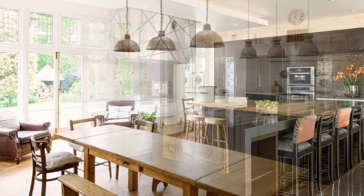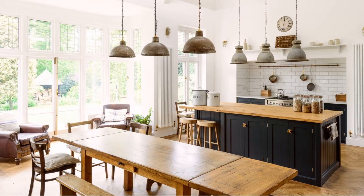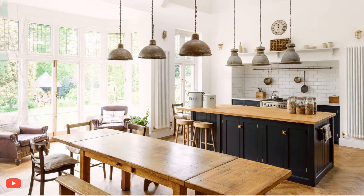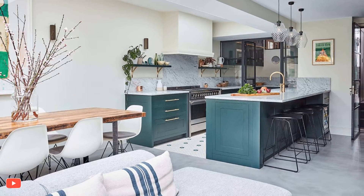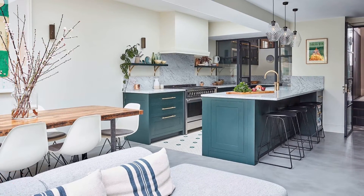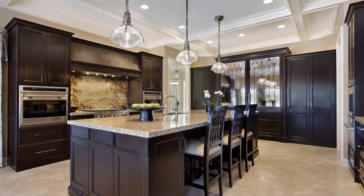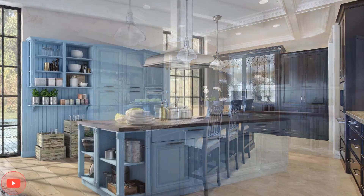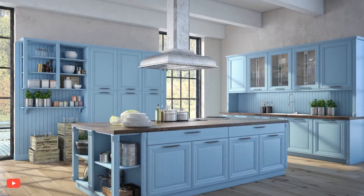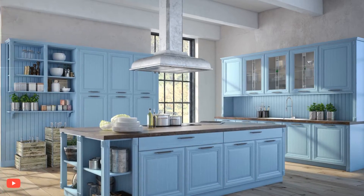In conclusion, kitchen island ideas offer endless possibilities for customizing and elevating the kitchen's functionality and style. From creating a multifunctional space for dining and entertaining to incorporating innovative storage solutions and unique design elements, the kitchen island is a versatile feature that can enhance both the aesthetics and practicality of the kitchen. By carefully considering the needs and preferences of the homeowners, the kitchen island can become a central and cherished feature in the heart of the home.